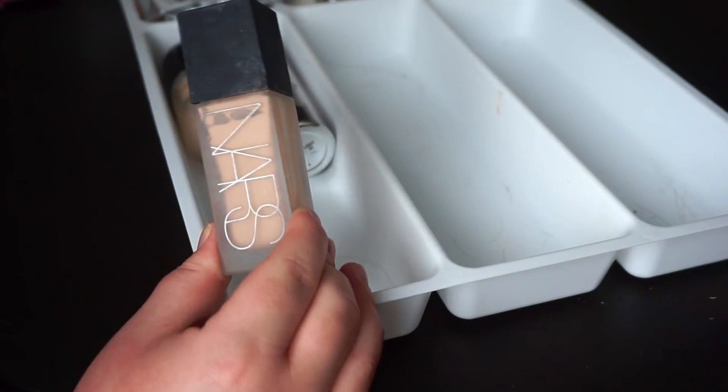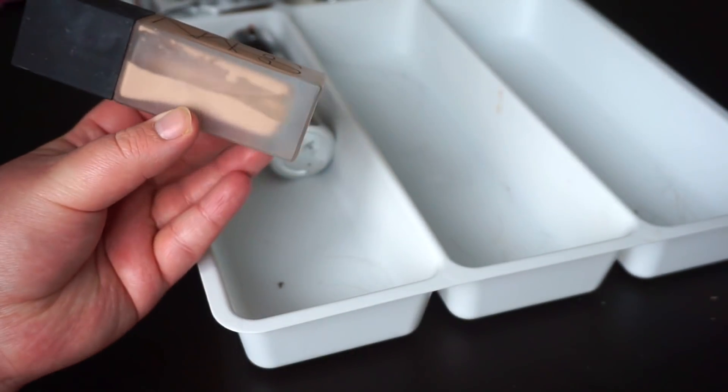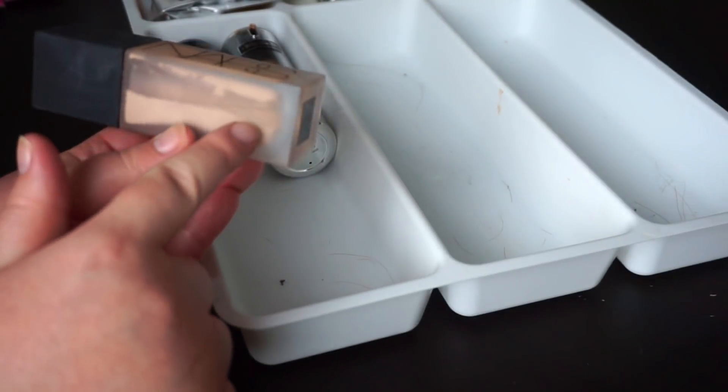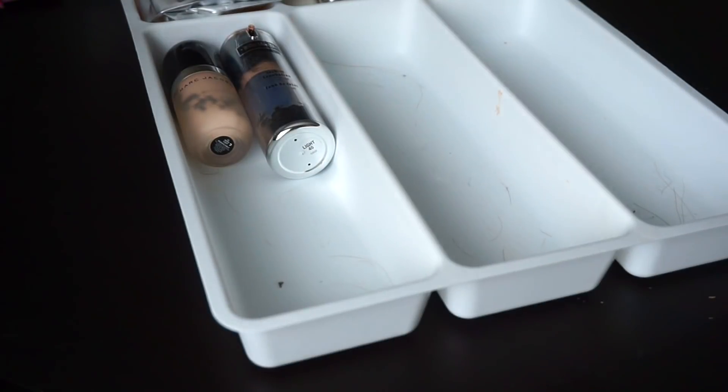Then we've got the NARS All Day Weightless Luminous Foundation. This is really old — do you guys see that separation? There's like a watery liquid here and then all the pigment is separate. That's nasty. That's getting thrown out.